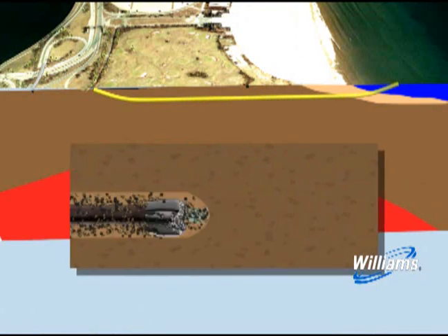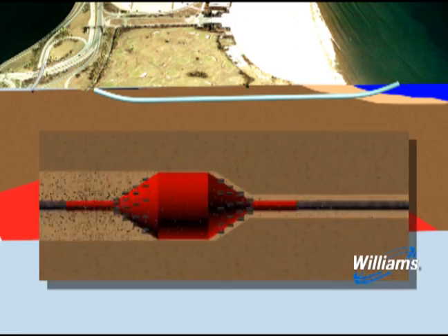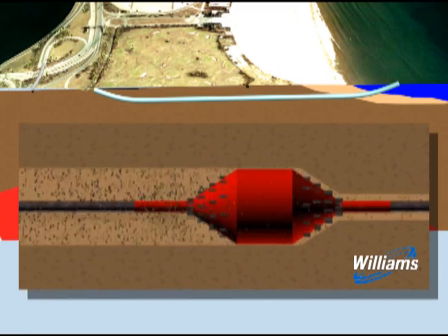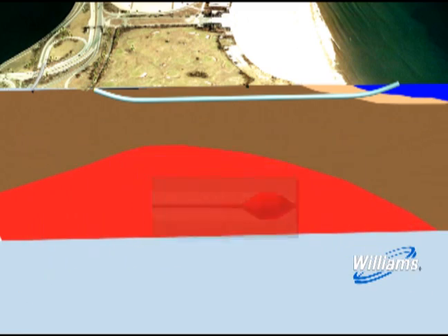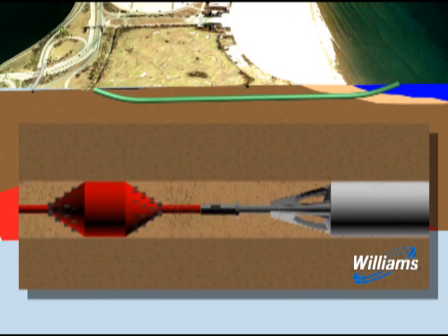The concept is easy to explain. From an entry point on one side of the crossing, a steerable drill bit is pushed underground to the exit point on the other side of the sensitive area. The hole is then enlarged with one or more reaming passes until it has reached the desired diameter. In the final step, the steel pipe is pulled by the drill rig into the hole and placed safely in the ground.